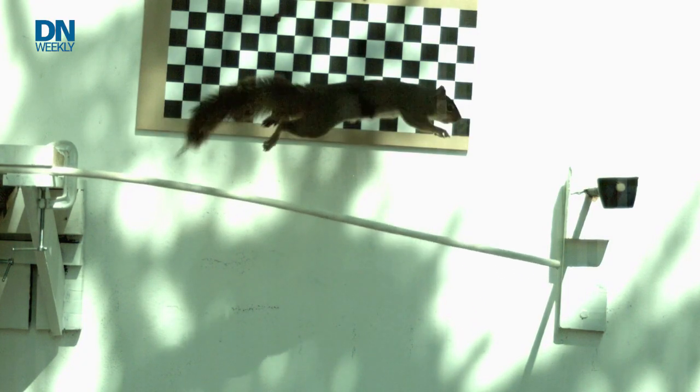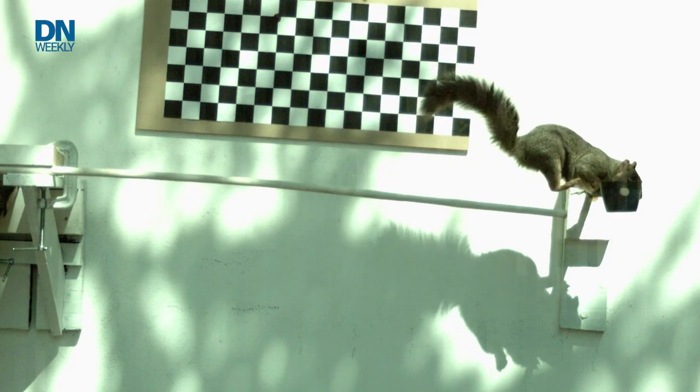Scientists are looking to the animal kingdom to figure out ways to move beyond thinking human and think about all kinds of capabilities. If you want a robot to fly, you've got to look at birds — you can't look at people. If you want a robot to leap like a squirrel, you've got to look at squirrels. This is very early-stage research.